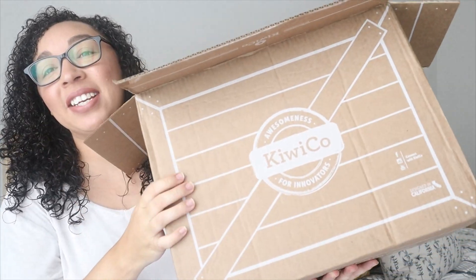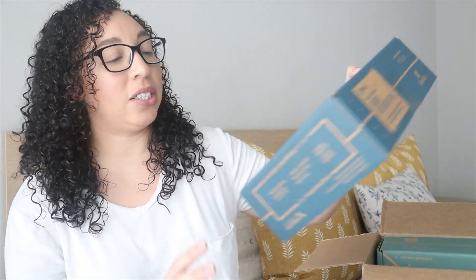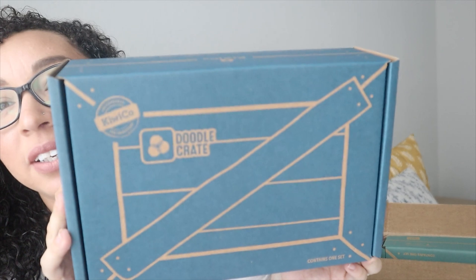We actually just got in our August or September crate — I think it might be our August crate. So here is the box. Only three out of four of my kiddos get these crates. My oldest two get it. My son who is 10 years old gets the Tinker Crate, and that's this one here. And then my eight-year-old, she gets the Doodle Crate, and that's that one.